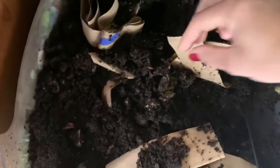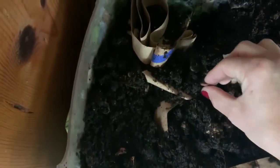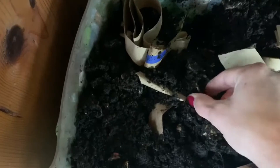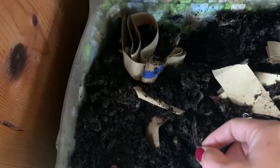I also want to show you some worms. They have some interesting adaptations as well. So as you can see, as I try to pull this worm out, he's grabbing onto the dirt to try to keep from being pulled out.